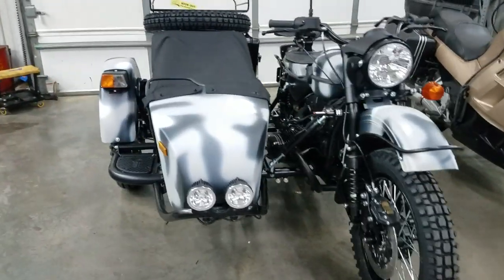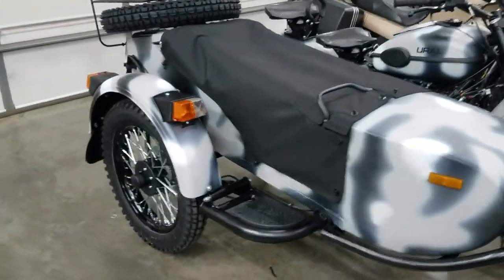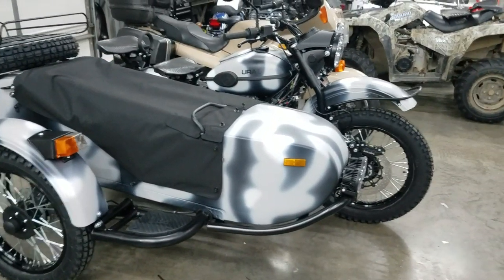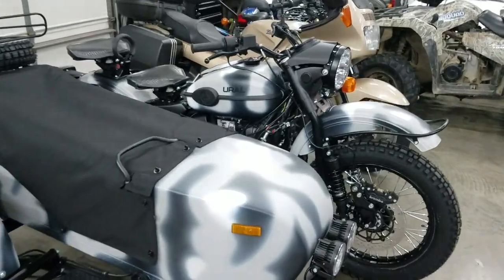Got all kinds of neat stuff going on in the shop this week. I had a lot of bikes picked up, a lot of bikes delivered. Sales are still going strong — still got motorcycles coming in just about every week, just keep ordering.